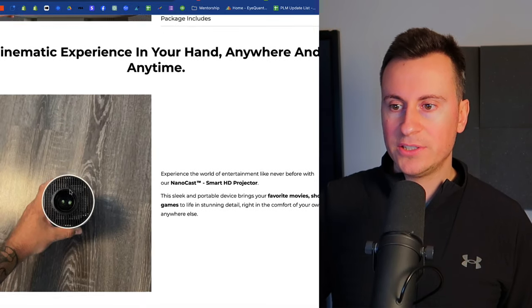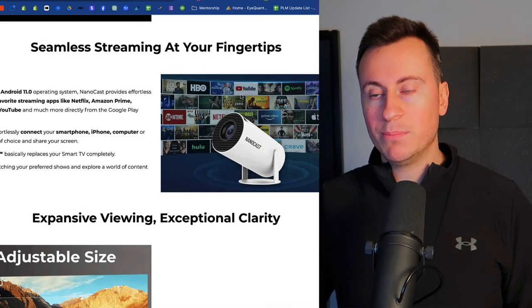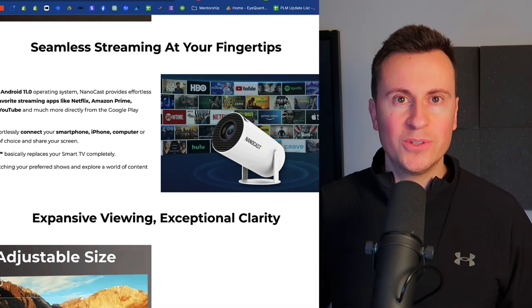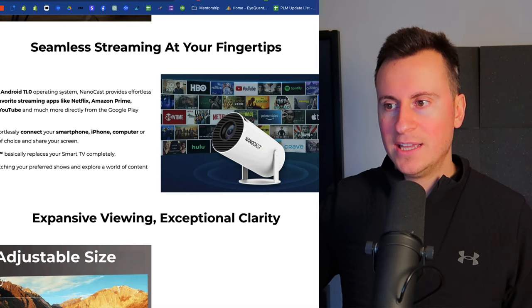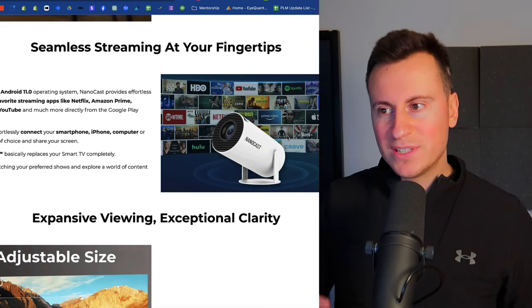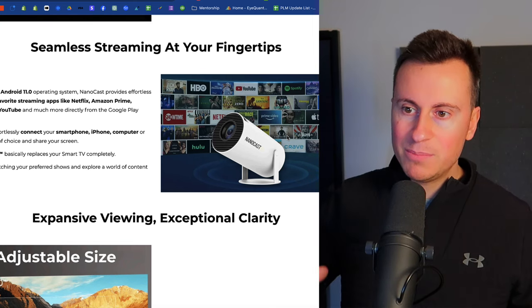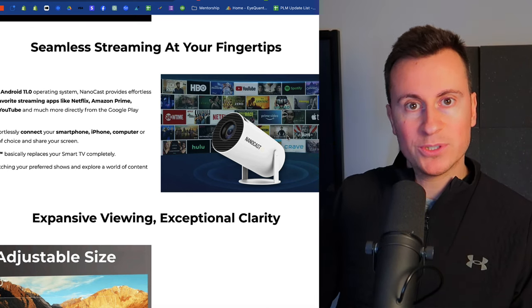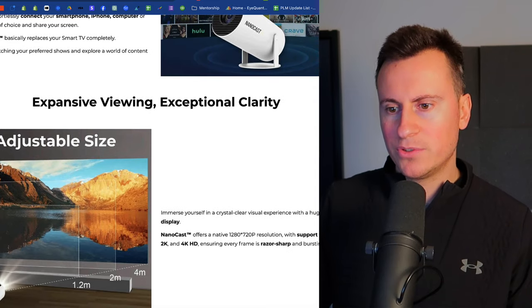They've got some really nice GIFs showing the different applications of the product. They've got the logos of different platforms and blue-chip companies there — YouTube, HBO, Showtime, Netflix, Apple TV — and in a way it helps build the social proof and reputation of the company. By associating Nanocast with those home-name brands, it almost allows them to piggyback off the reputation, putting any hesitations to bed because people subconsciously think: if Nanocast can work with YouTube or Showtime, it must be a really quality product.